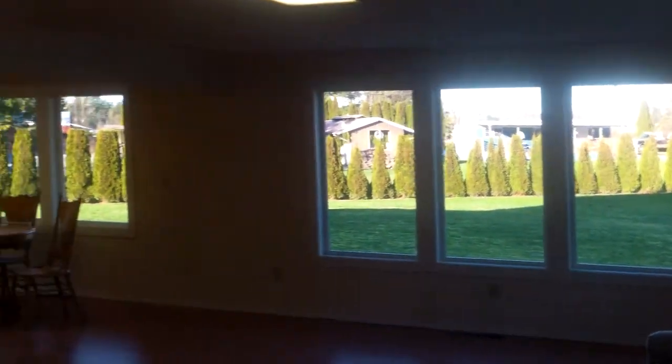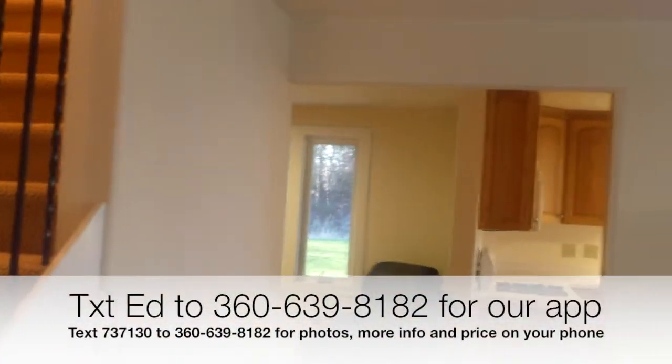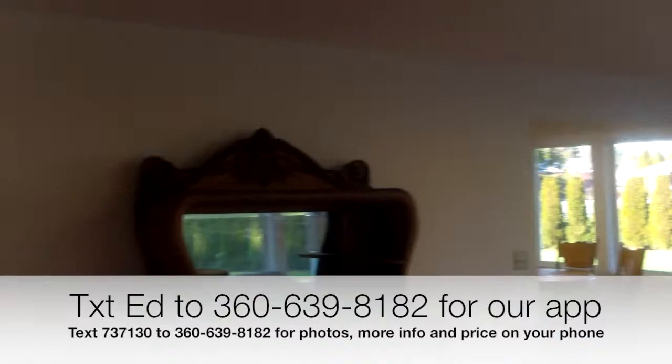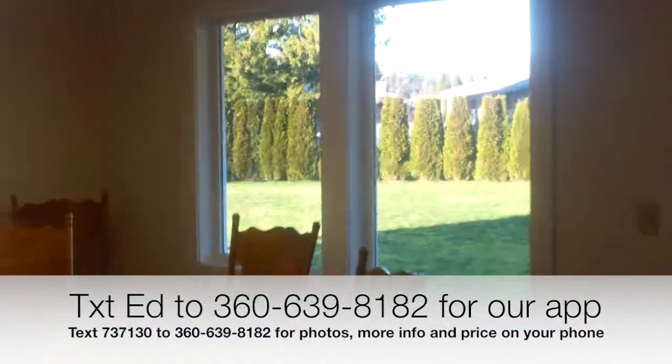Here we are at the home — garage here. Let's go inside. As you can see, it has been totally updated. We've got laminate floors. It's hard to believe this home was built in 1950, but it was moved here probably around 2009. Let's go around this way — we've got the dining area here.